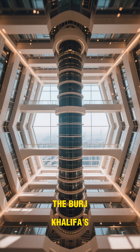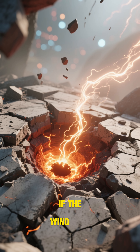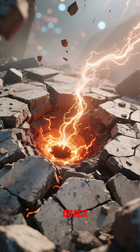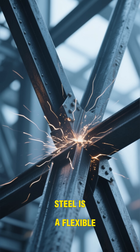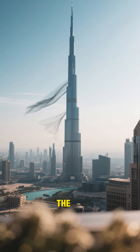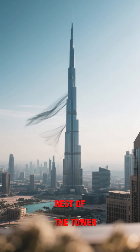The Burj Khalifa's 154 floors are connected to a central structural core. If the wind energy gets transferred into the core, it could cause the concrete to crack. That's why the final 244 meters of the building is constructed using a steel structure. Steel is a flexible material that can absorb and release energy more safely. This is why during strong winds, the spire can sway up to 6 feet, helping to relieve stress from the rest of the tower.